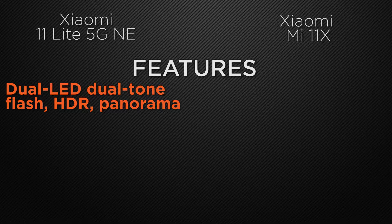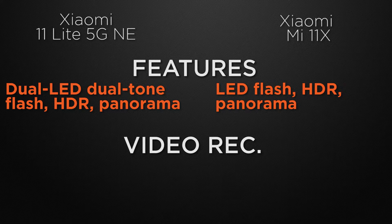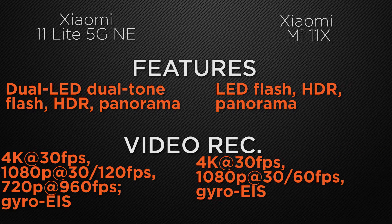Talking about camera features, the 11 Lite has dual-tone dual LED flash, HDR, and panorama, whereas the 11X has LED flash, HDR, and panorama. The winner is the 11 Lite because it has dual-tone dual LED flash. For video recording, the 11 Lite can shoot 4K max at 30fps and Full HD max at 120fps with EIS, whereas the 11X can shoot 4K max at 30fps and Full HD max at 60fps with EIS. The winner is the 11 Lite because it can shoot Full HD at 120fps.